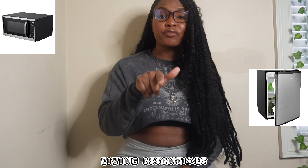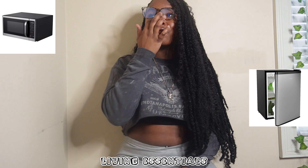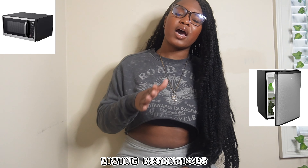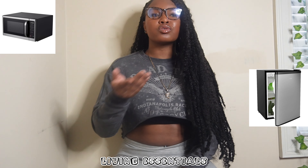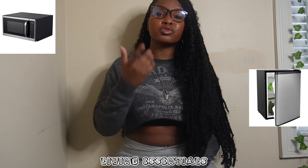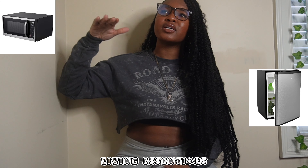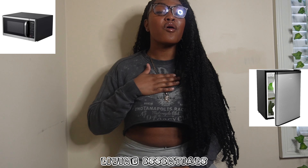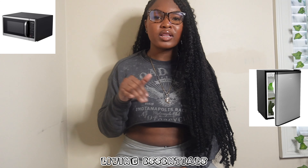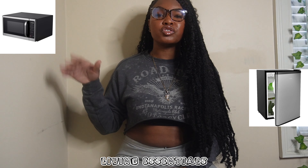Make sure you get a refrigerator — that's really big. You don't want anyone eating your food, and I don't think we had a community refrigerator. I recommend getting one with a small freezer compartment, not just the regular cooling part, so you can store microwavable meals in case you get tired of the cafeteria food.